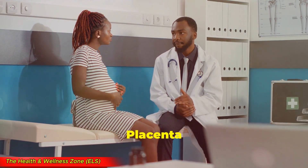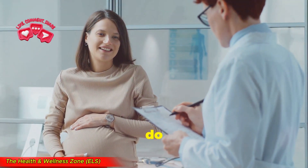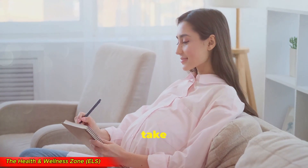If you've been diagnosed with placenta previa, I know it can feel scary, but with the right medical care, most moms and babies do just fine. Stay in close contact with your doctor, follow their advice, and take care of yourself.